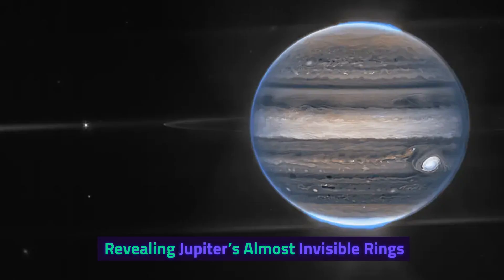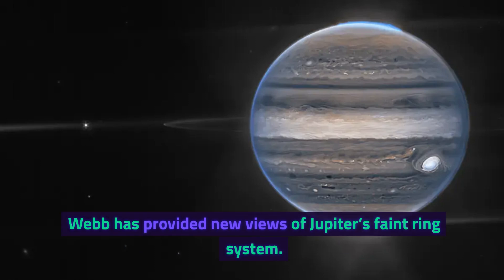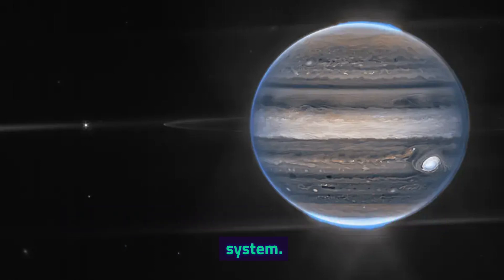Revealing Jupiter's almost invisible rings. Webb has provided new views of Jupiter's faint ring system.